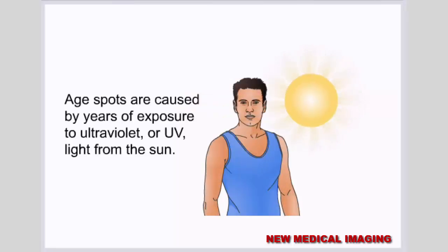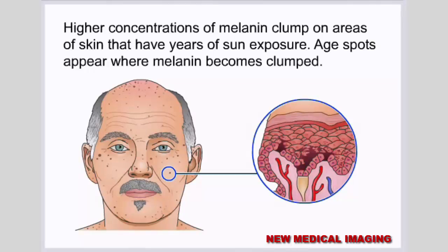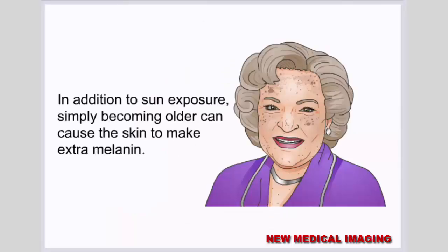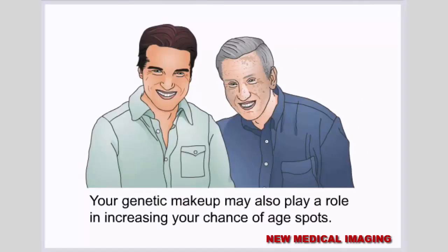Age spots are caused by years of exposure to ultraviolet or UV light from the sun. UV light accelerates the production of melanin, causing the skin to tan, which helps protect deeper layers of skin from UV rays. Higher concentrations of melanin clump on areas of skin with years of sun exposure, and age spots appear where melanin becomes clumped. Using tanning lamps and beds can also lead to age spots. Additionally, becoming older can cause the skin to make extra melanin, and smoking or exposure to secondhand smoke can increase your chance of age spots.